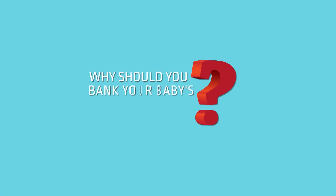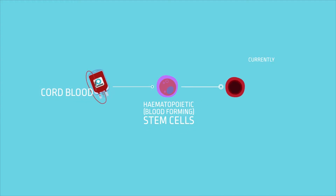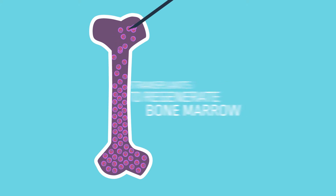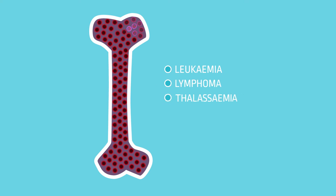Why should you bank your baby's cord blood? The hematopoietic, blood-forming stem cells found in your baby's cord blood are currently being used to treat over 80 blood-related diseases. They are used in transplants to regenerate bone marrow, treating diseases such as leukemia, lymphoma, thalassemia, Fanconi's anemia and sickle cell anemia.